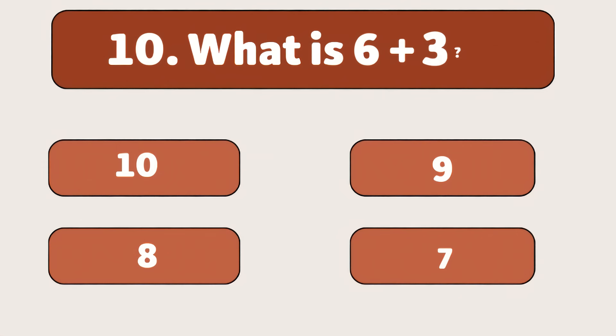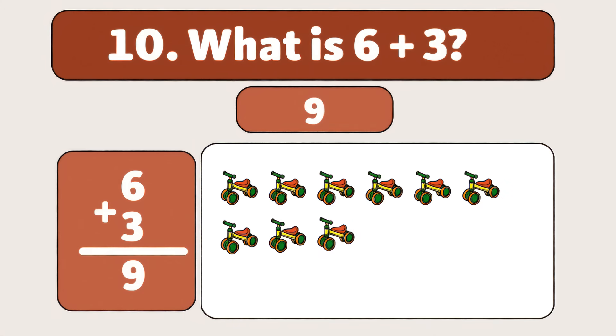What is six plus three? One, two, three, four, five, six, seven, eight, nine. Awesome work! You're a math star.